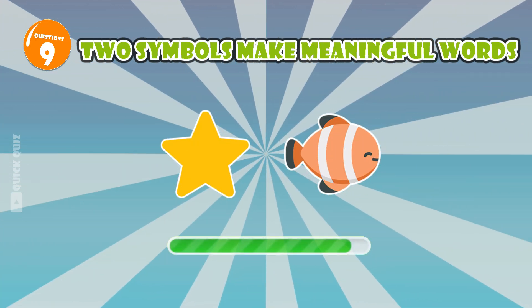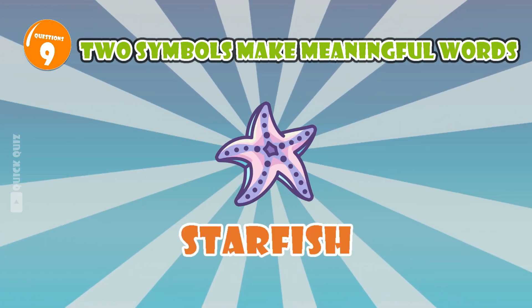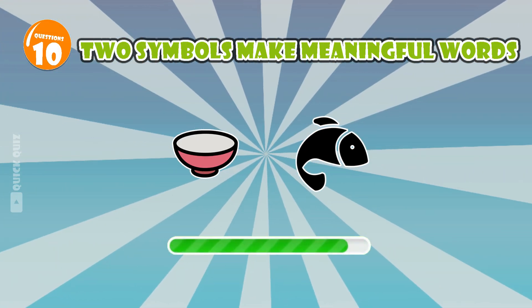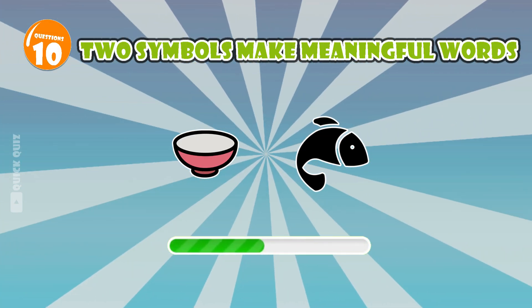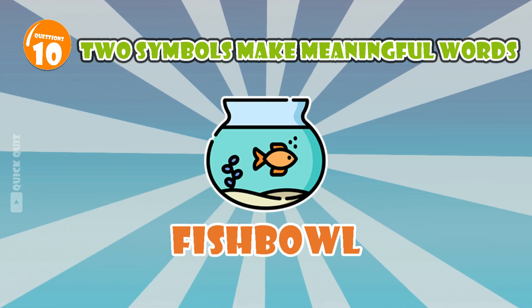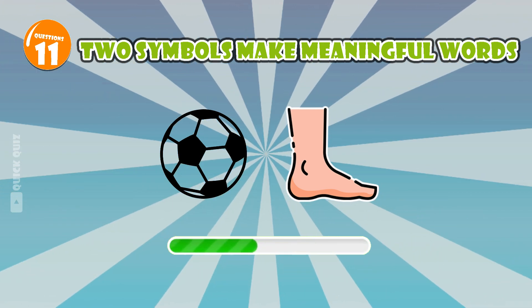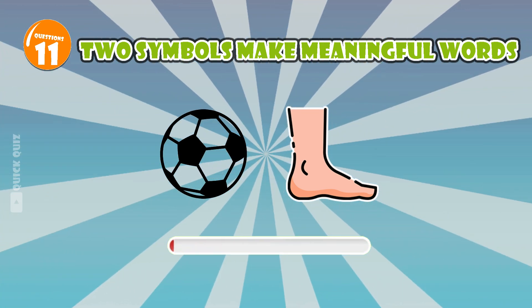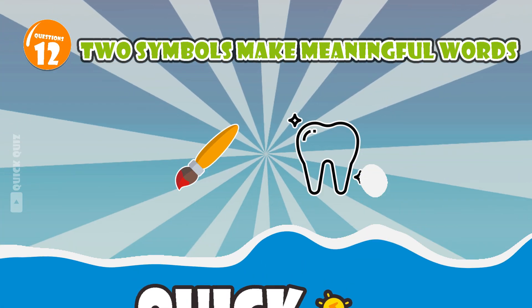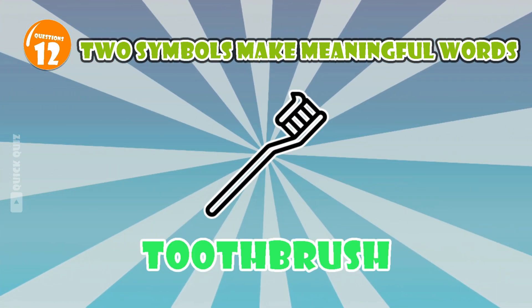A type of sea animal. Starfish. Where do you usually raise fish? Fish bowl. Objects used to clean your teeth. Toothbrush.